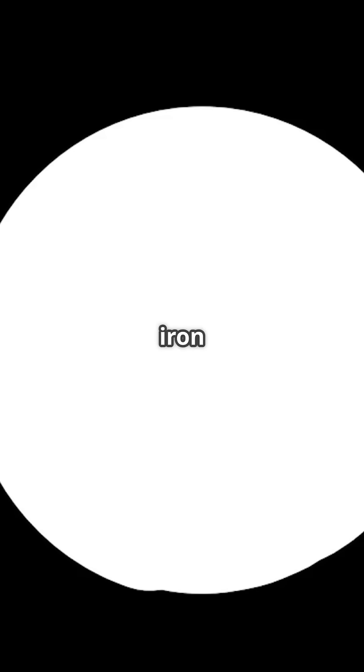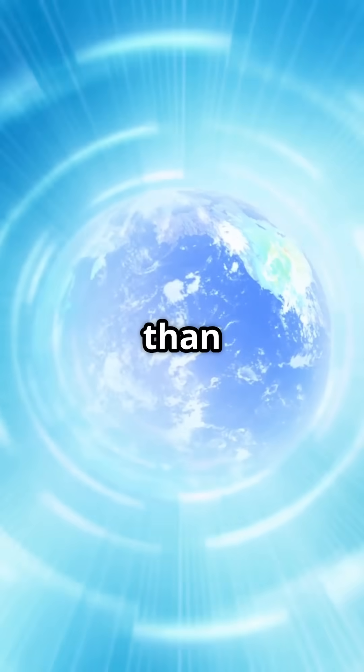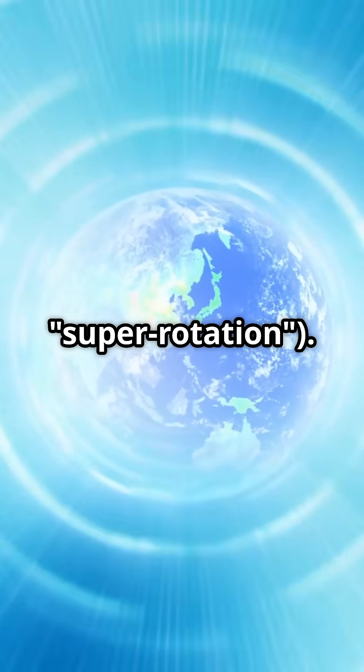The inner core is slowly growing as iron crystallizes out of the liquid outer core. Some research suggests the inner core rotates slightly faster than the rest of the planet, a phenomenon called super rotation.